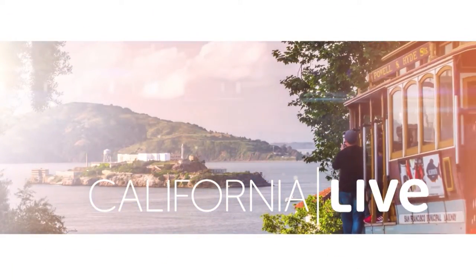Great ideas. Thank you so much, Amy. Happy summer! California Live.